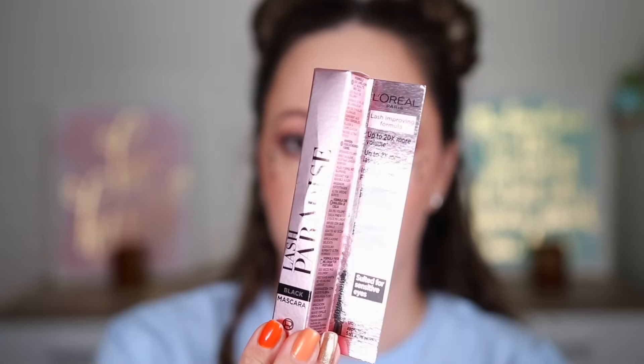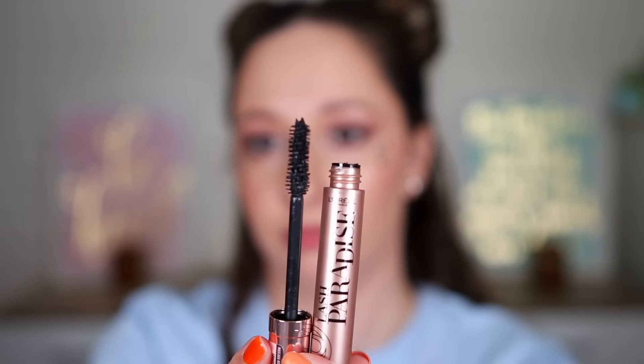This one is the Lash Paradise mascara in black. I've used this again — I really like this mascara. When it was first released it was super viral everywhere. We have a fiber brush, it is a super nice mascara to define the lashes and also to give volume. Door number sixteen — I think it is an eyeshadow, let's find out.